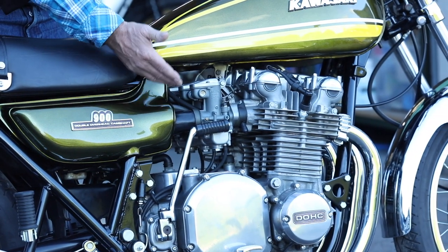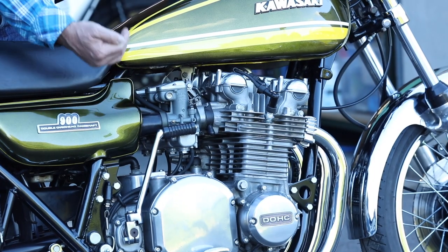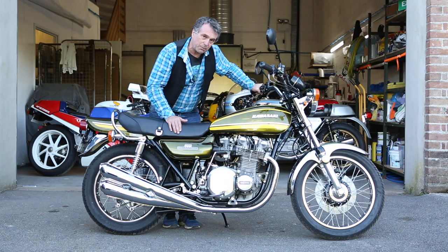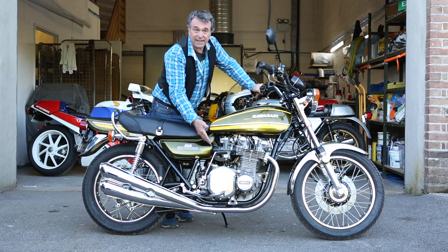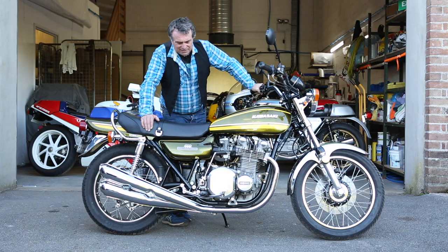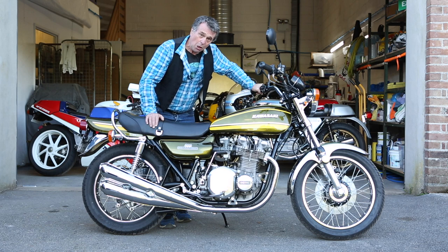Carburettors on these motorcycles were often swapped around for later ones because as the motorcycle developed up until 1976, they refined the carburettors to make them less problematic. So quite often when you buy one of these bikes they won't have the original carburettors, and they'll be very hard to find. Air boxes are usually ditched in favour of K&Ns. They don't run better with K&Ns — they sound better, but it doesn't make any real difference unless you're a race tuner. It actually makes them worse and fills the carbs with water. The bike is designed to run on its original airbox, where it runs best.